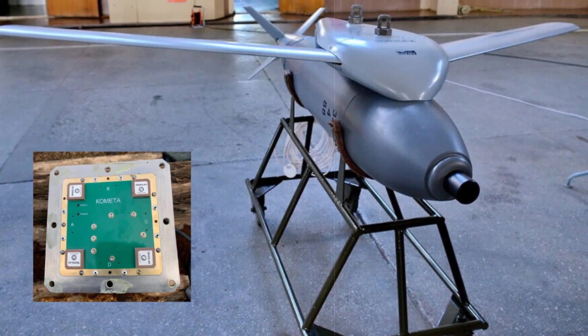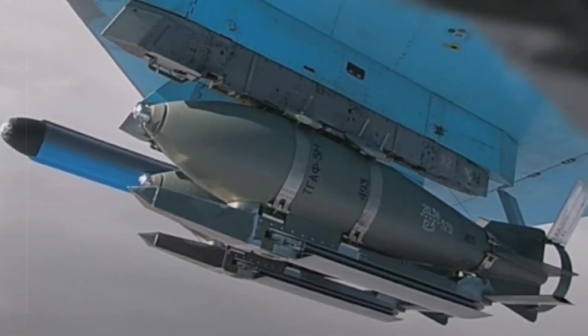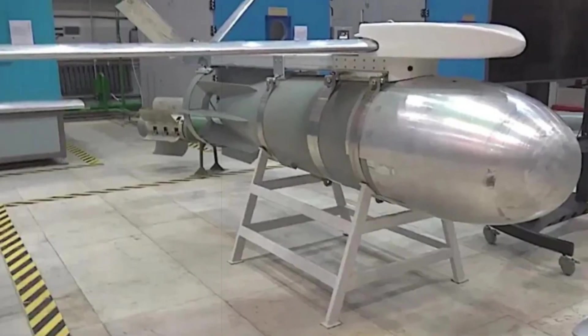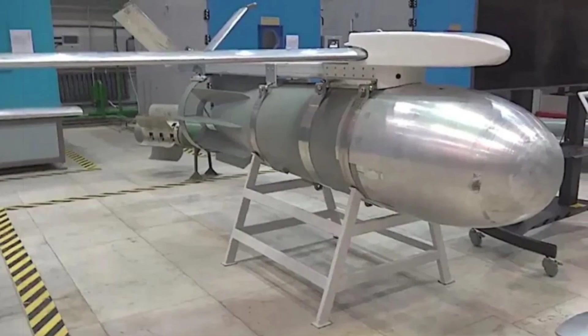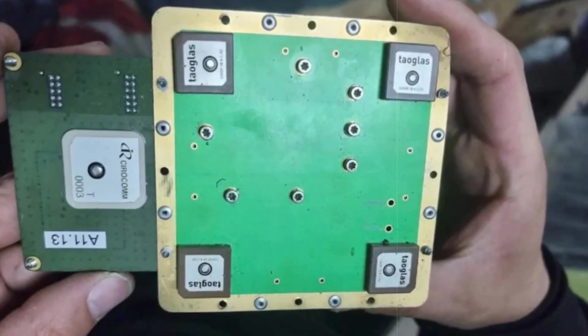Interestingly, a Chinese-manufactured 16-element CRPA unit was recovered in early 2025 from a downed Russian Shahid drone, adding another layer to the evolving EW arms race. Meanwhile, photos from July 2024 show the FAB-3000, one of Russia's heaviest air-dropped bombs, also equipped with UMPK kits, underscoring Moscow's broader strategy of upgrading legacy munitions for modern combat scenarios.